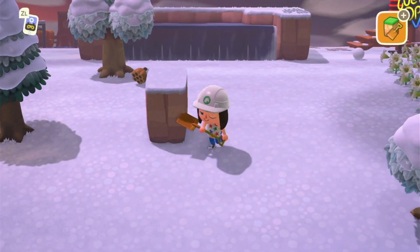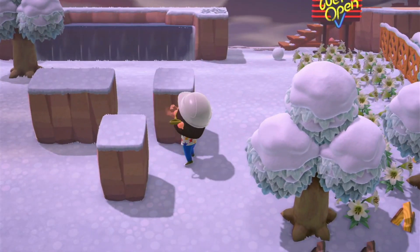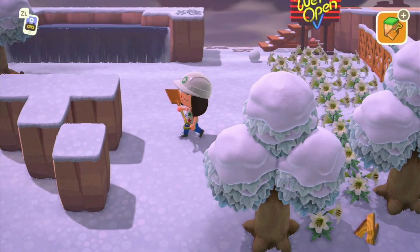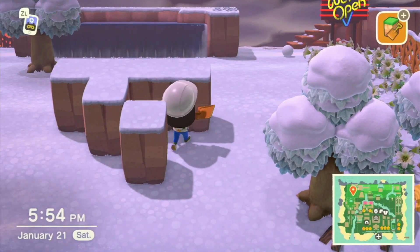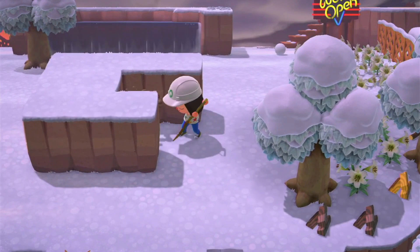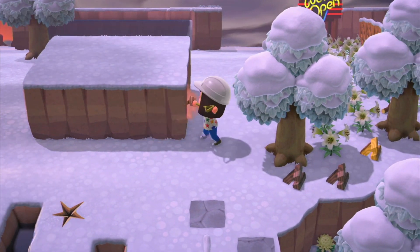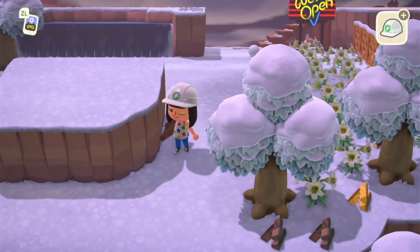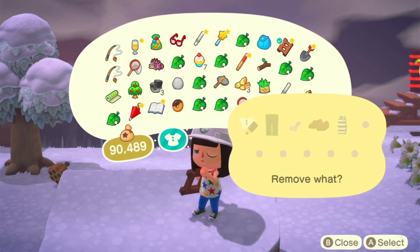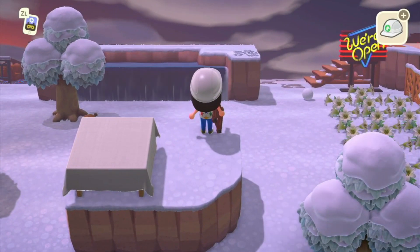The next tip is how to place an item in the center of any table. You're going to need the terraforming option unlocked, and from there you're going to make a platform that is about three by four. Watch me struggle with my controller drift for a little bit — this is probably a lot easier to do if you don't have drift. Now that we got that done, you're going to round one of the edges, go onto the platform, and place the table on it. This only works with platforms higher than one level — so on the second or third layer of terraforming.